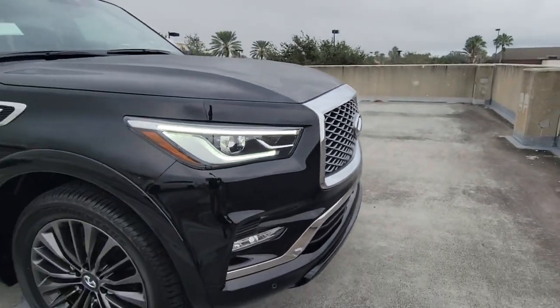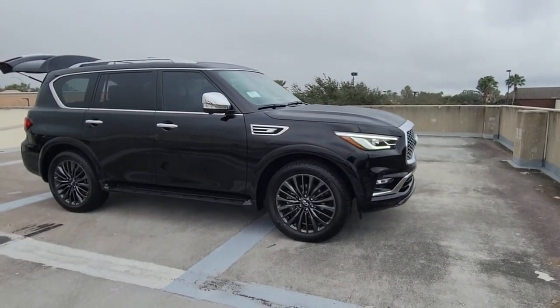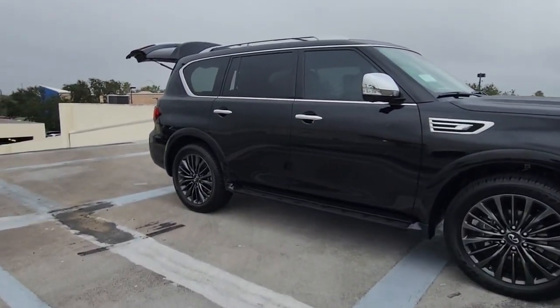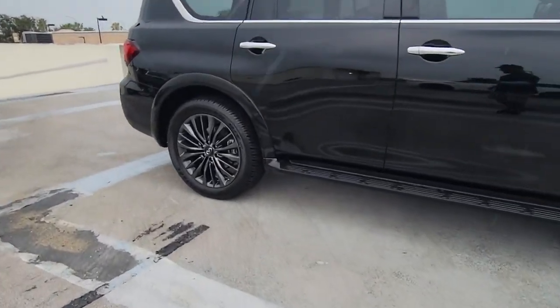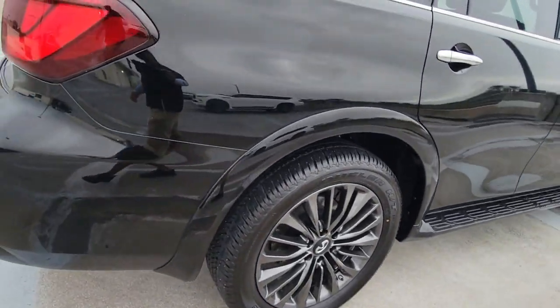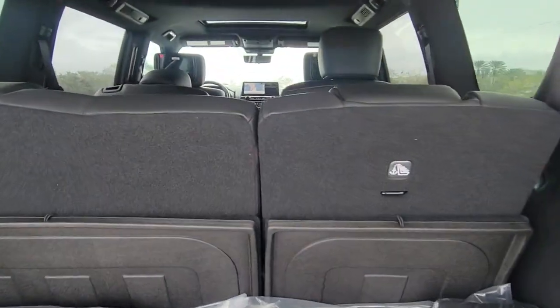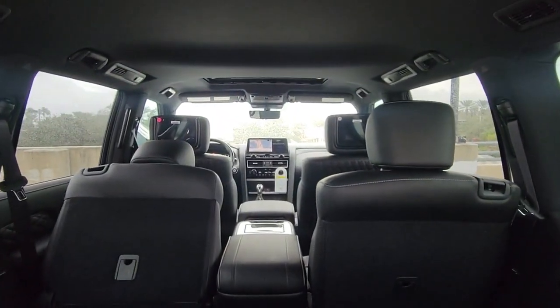Hop into the 2023 Infiniti QX80. Spacious luxury and rugged capability are yours in this handsome QX80. Three-row seating, advanced entertainment and safety tech, a suite of premium creature comforts, and brawny V8 power make this commanding SUV your go-to for family adventures.